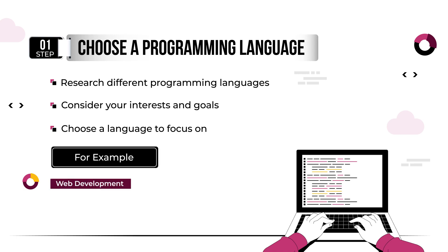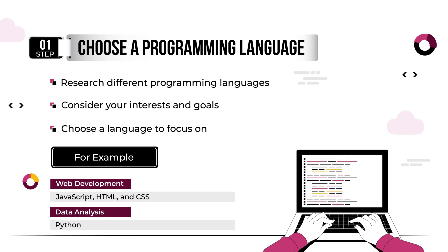For example, if you're interested in web development, you may want to learn JavaScript, HTML, and CSS. On the other hand, if you're interested in data analysis, you may want to focus on Python and its libraries like NumPy and Pandas.